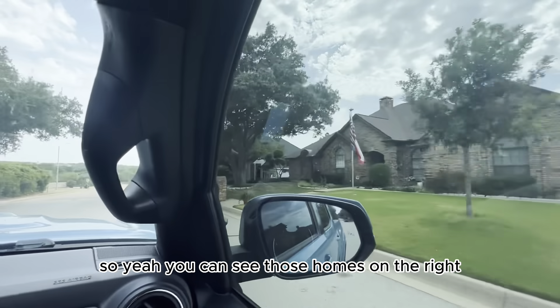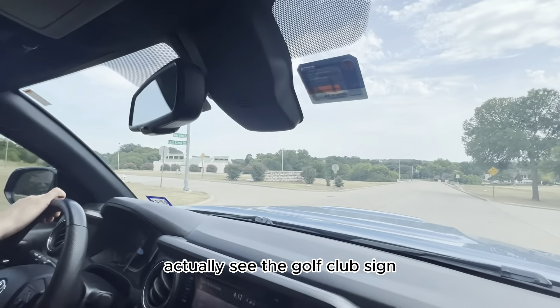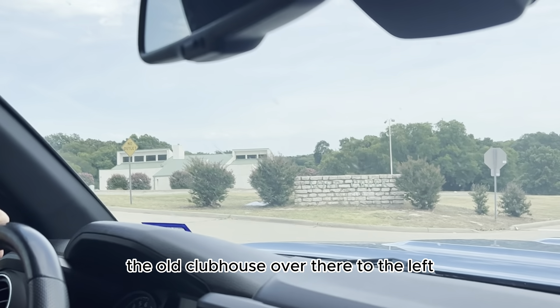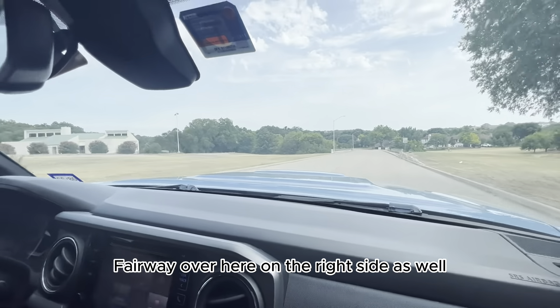You can see those homes on the right back up to a fairway. We're coming up to kind of this entrance area where you can actually see the golf club sign and the old clubhouse over there to the left. And as we go over here, you're going to see just a big fairway on the right side as well.